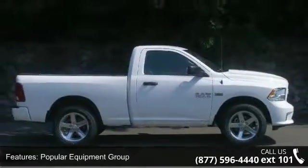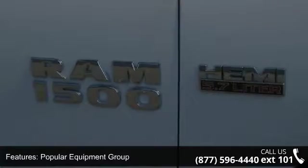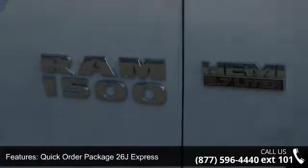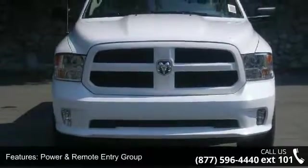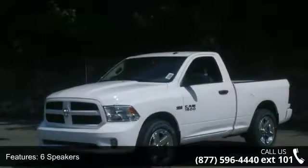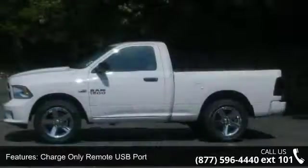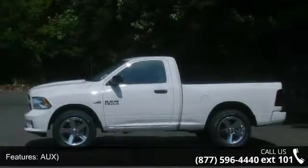Some of the top features included with this vehicle are Popular Equipment Group, Quick Order Package 26J Express, Power and Remote Entry Group, 6 Speakers, Charge Only Remote USB Port, Radio Data System, Uconnect 5.0, SiriusXM Satellite Radio, and Air Conditioning.